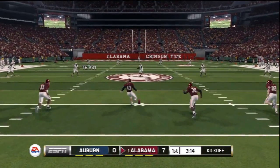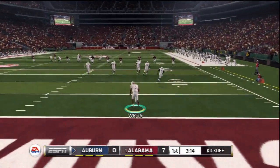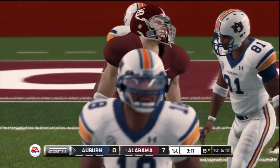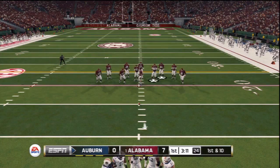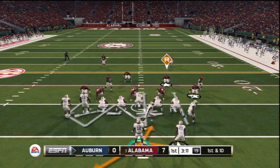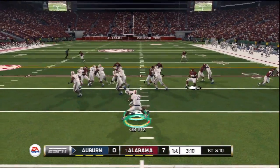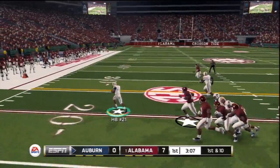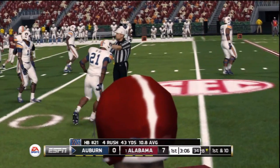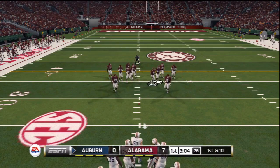It looks like they're ready for the kickoff. He sends this one deep — whoa, he just took a lickin'. You never like to play from behind, but a deficit this manageable shouldn't be in the front of their minds. They just need to go out there and play. Tackle right around the 28-yard line, good for 13 yards. That makes it first and ten from their own 28-yard line.